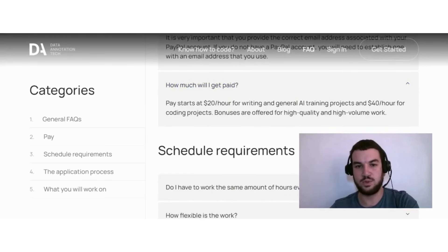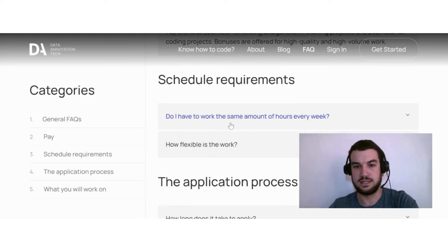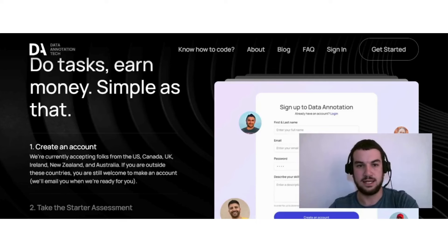Base pay starts at $20 per hour for writing and general AI training projects, and $40 per hour for coding projects. Bonuses are offered for high quality and high volume work. This is also very flexible work — you do not have to work the same amount of hours every week; you can work as little or as much as you want.